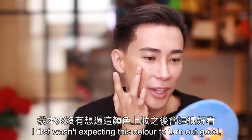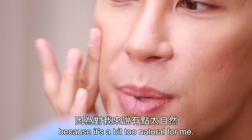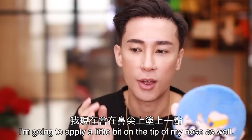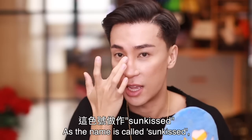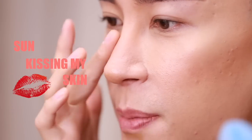It actually blends really well with the contour on this side. I first wasn't expecting this color to turn out good because it's a bit too natural for me — I like really blinding colors. I'm going to apply a little bit on the tip of my nose as well. It's called Sun Kissed, so why not have the sun kissing my skin?